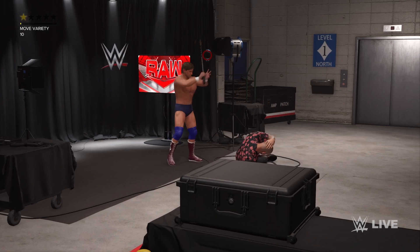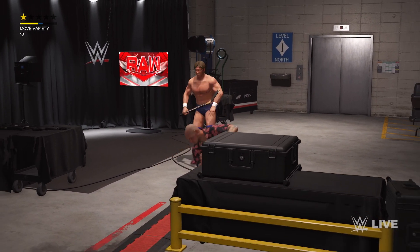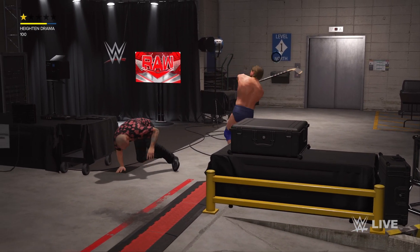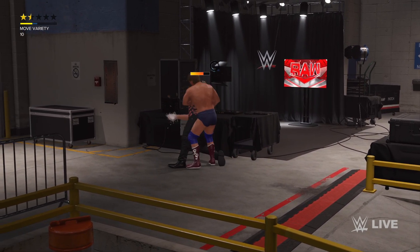Oh man. Corbin averts the attack, and that was a successful bit of offense with that maneuver.